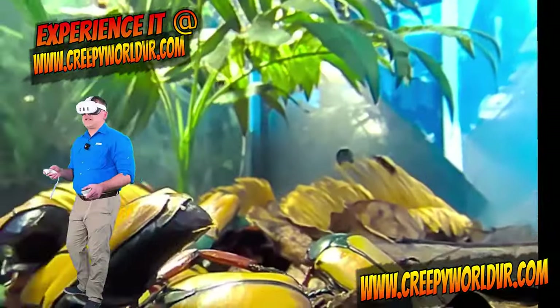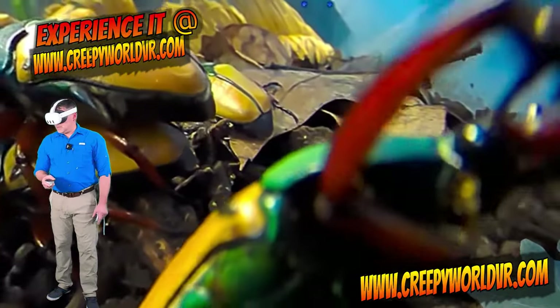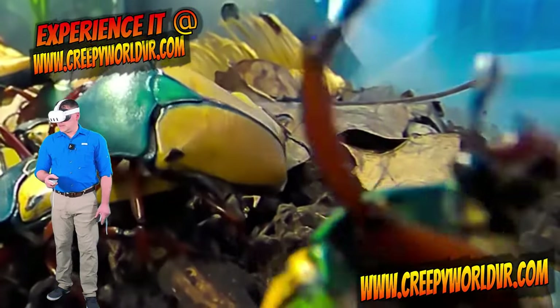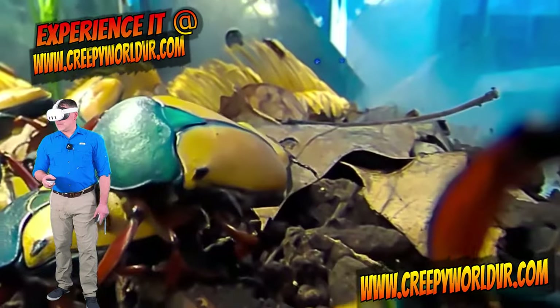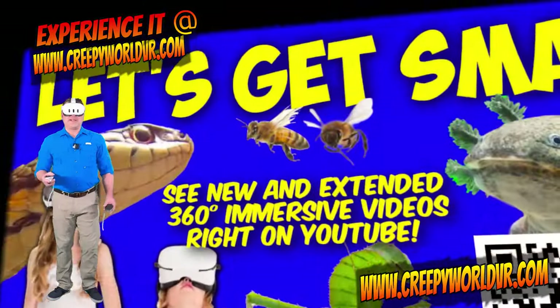If you want to check this out for yourself, make sure you go to the Milwaukee Public Museum this Saturday, April 6th. I am just completely blown away. This is a very good party.